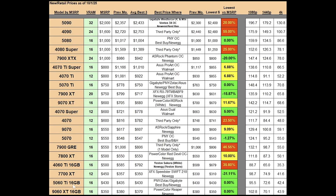The RTX 5060 Ti 16 gig model has an MSRP of $430. Previous month's average was at $435; best average three this month is at $430, going in the right direction. Previous month's absolute best price was $430 — same this month — but now it's a three-way tie between PNY, Zotac, and Gigabyte. You can find one of these models at either Best Buy or Newegg.